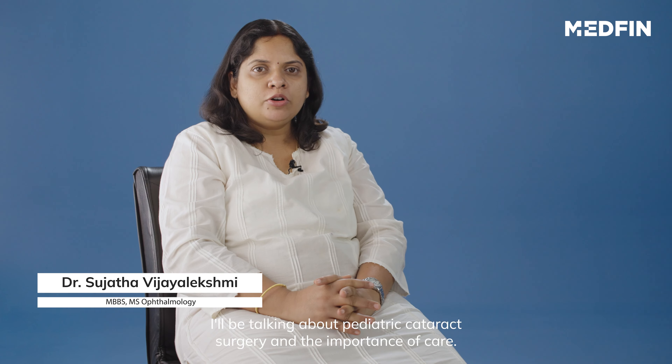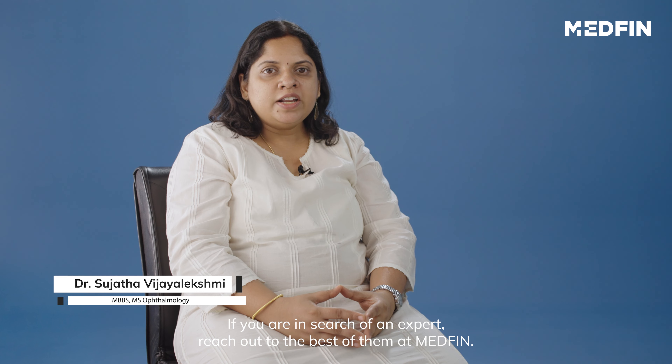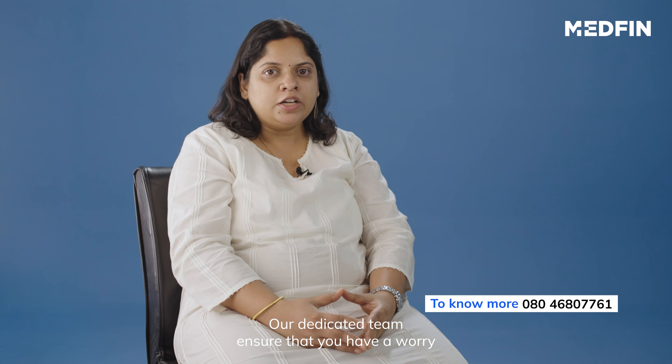Hi, I'm Dr. Sujata. In this video, I'll be talking about pediatric cataract surgery and the importance of care. If you are in search for an expert, reach out to the best of them at Medfin — our dedicated team ensures that you have a worry-free surgery experience from start to end.